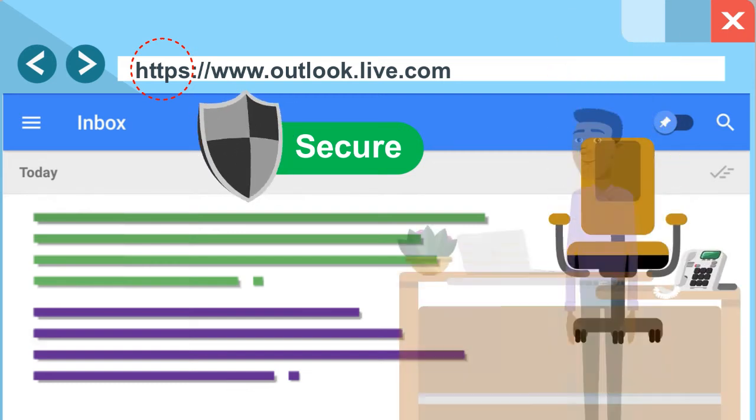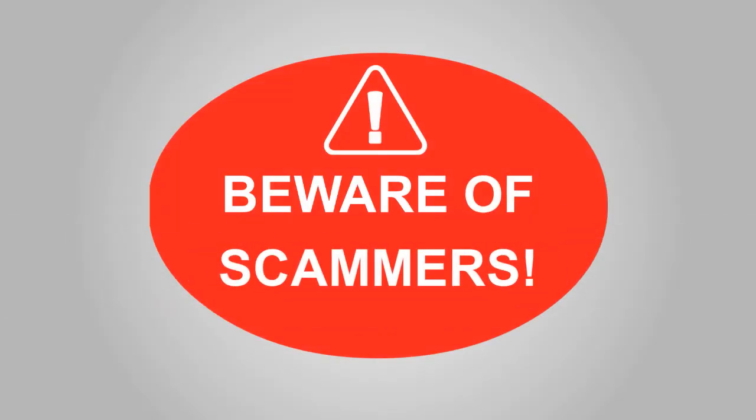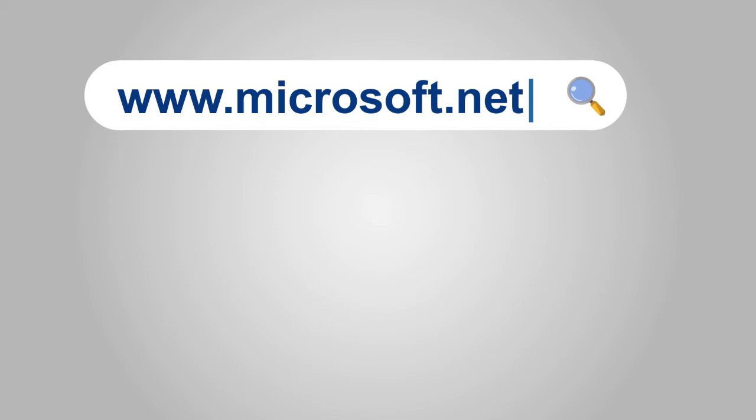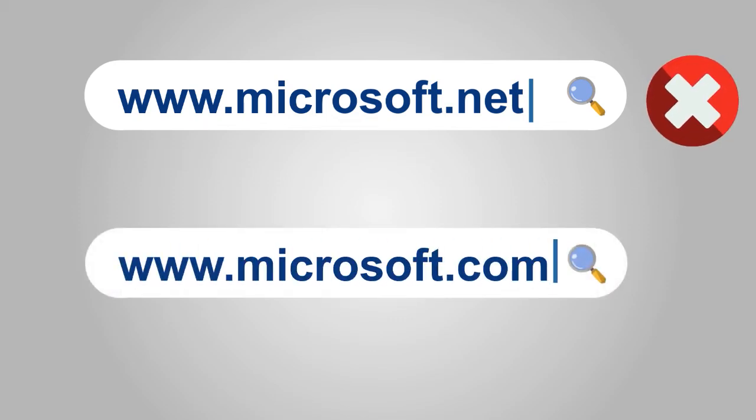Additionally, make sure you are on the right webpage. Scammers often try to lead you to webpages that appear to be official and use misspellings of company names to trick you. For example, www.microsoft.net is not the same as Microsoft's official website at www.microsoft.com. Always check the URL to make sure you are on the right webpage.